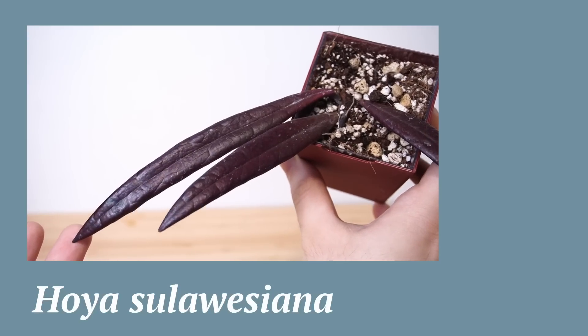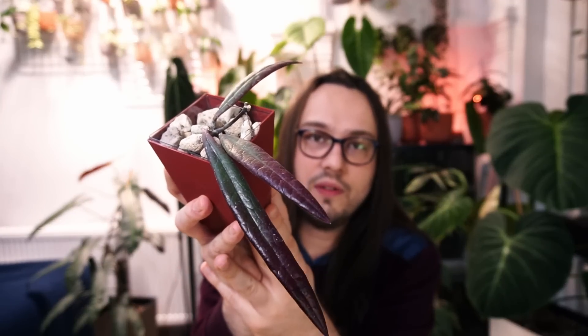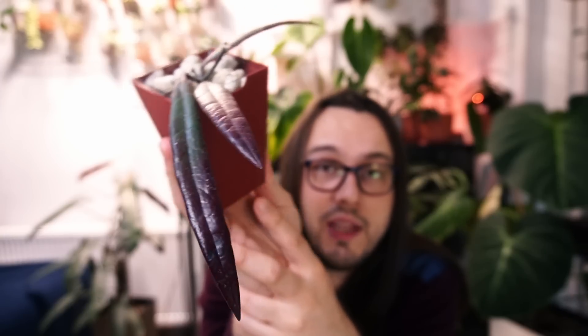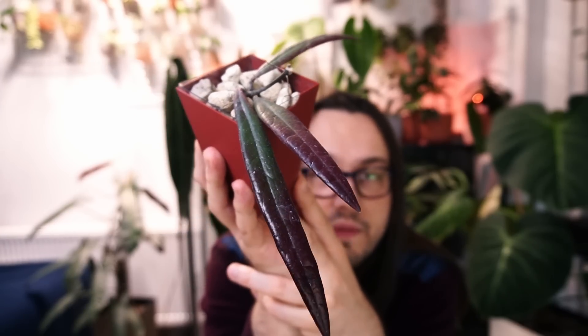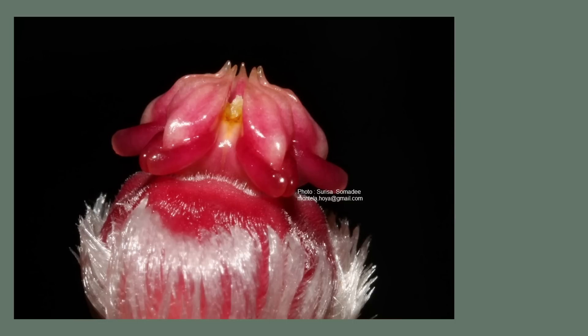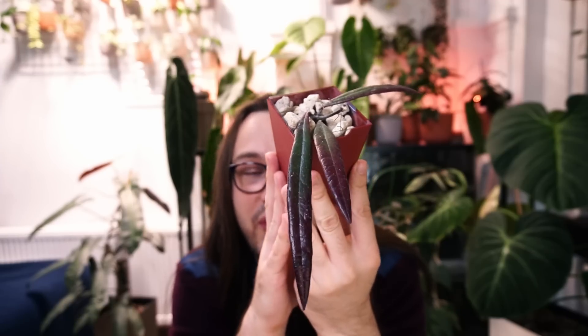Next I would like to show you Hoya Sulawesiana. It's something I did struggle with a bit — it did not grow since I got it. But it's a very beautiful, very unique Hoya. The leaves are red in higher light with very nice veining, and they are very tough. These are probably one of the toughest Hoya leaves in my collection — they just don't budge when you touch them. It is really one of my favorite Hoyas.